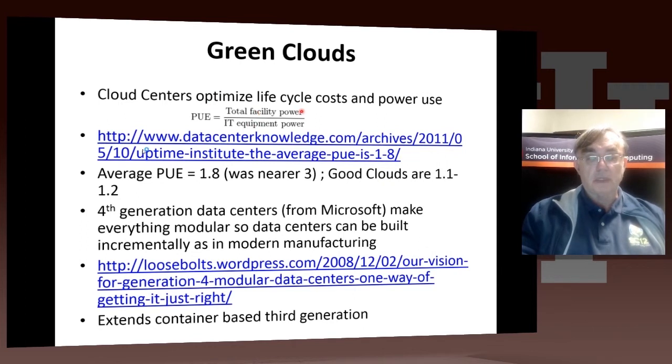PUE is the total facility power over the IT equipment power. The IT equipment power is what you really need just to run your CPUs, disks, and network routing nodes. But if you add in everything else — the cooling, miscellaneous loads like the microwave for system admins — you're going to need more power. So this ratio, PUE, is a measure of efficiency.